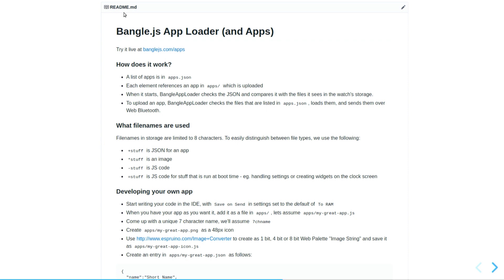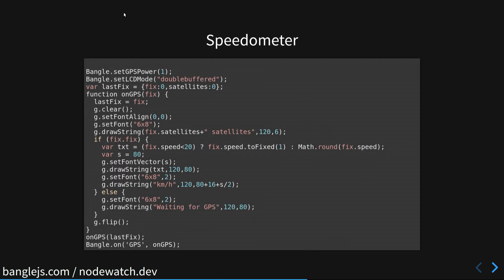The whole app loader site is just on GitHub and it's very easy to add stuff to it. Over the course of the conference and the workshop, you should see how to add things, and the app store should get a lot more apps by the end of the conference. This is a repository that will be linked from nodewatch.dev. As a quick example, here is the code for a speedometer — it's mostly code that draws to the screen, and the actual code to get the GPS fix is just a few lines: setGPSPower and bangle.onGPS. That's enough to get the reading.